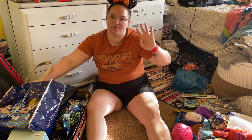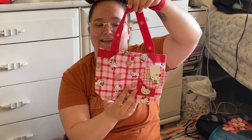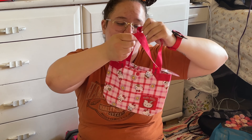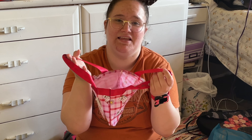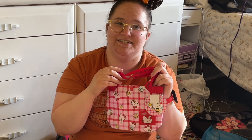Also at Epcot, in the Japanese store, I got this beautiful Hello Kitty bag. And she's a bumblebee — there's daisies on it and it looks like she's going on a little picnic. So freaking cute. That's probably my favorite purchase.